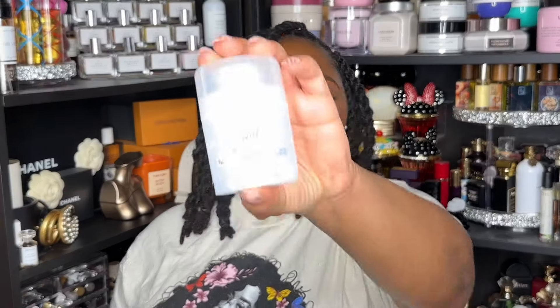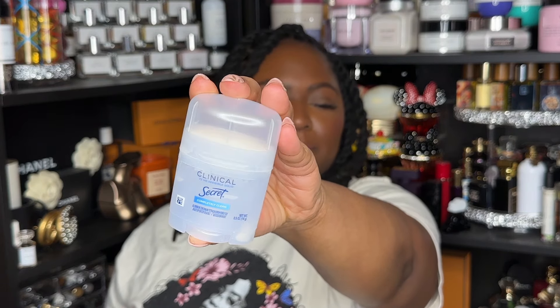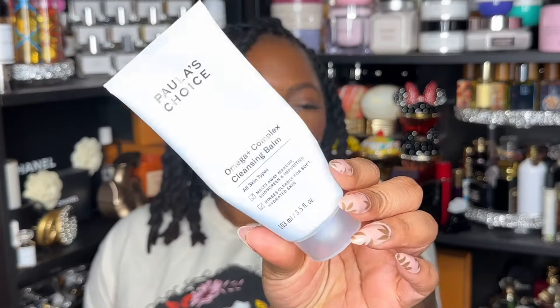Next is a mini deodorant — Secret Clinical. This has become my new favorite deodorant. I'm so grateful to my twin for putting me on to this. Next I have a couple of makeup products. First is the Polish Choice Omega Complex Cleansing Balm.